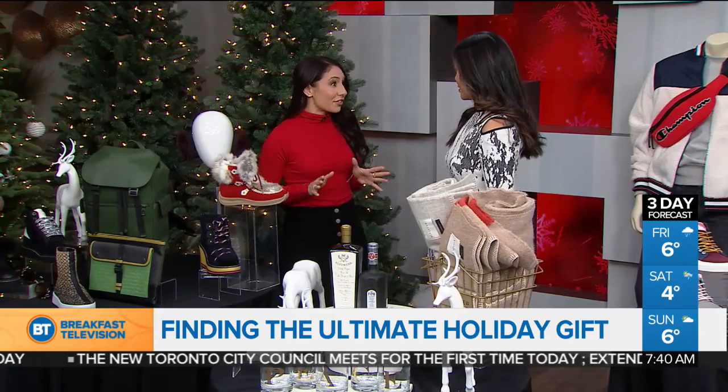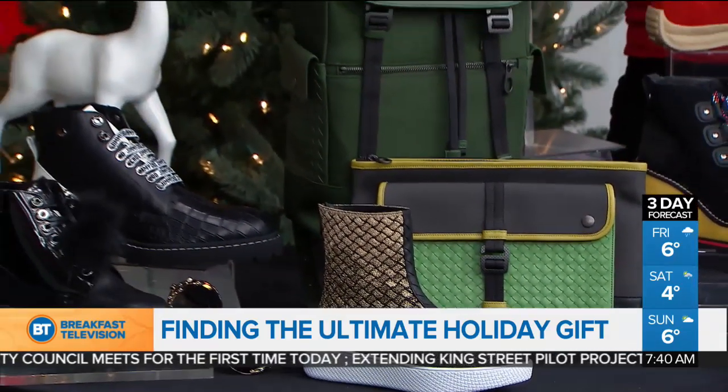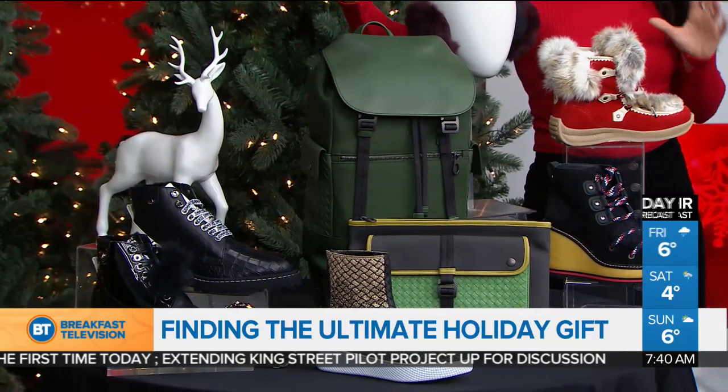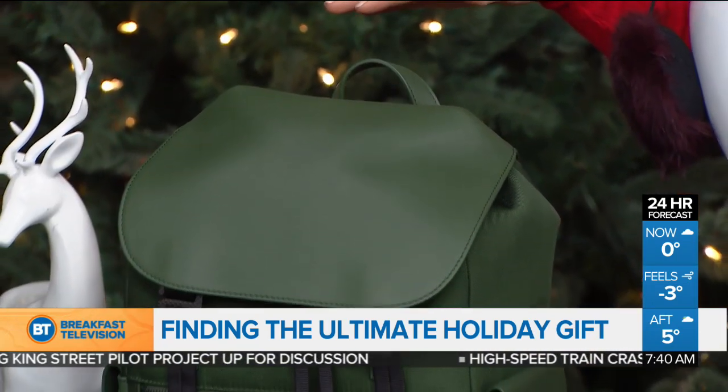Let's start with the avid fashionista. Here we have Jimmy Choo — this is their one-of-a-kind snow boot and it's heated. Just under the flap it comes with a USB charger. You can heat the soles if you download the Jimmy Choo app, and it also tracks your steps. A really unique gift idea.